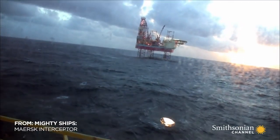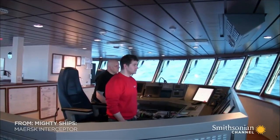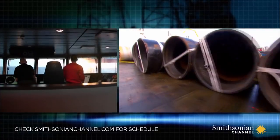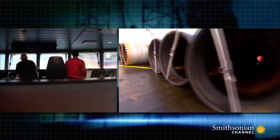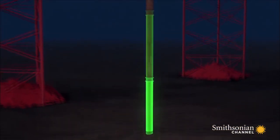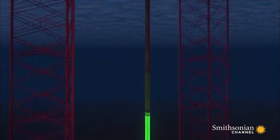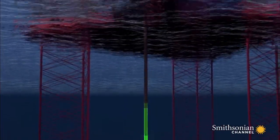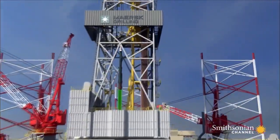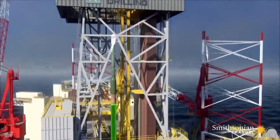With the seas finally turning somewhat calm, the platform supply vessel Schoborg approaches the rig with materials that are absolutely crucial for drilling — a series of pipes that will connect to guide the drill head down from the platform, and the massive hydraulic hammer that will drive the pipes deep into the sea floor.